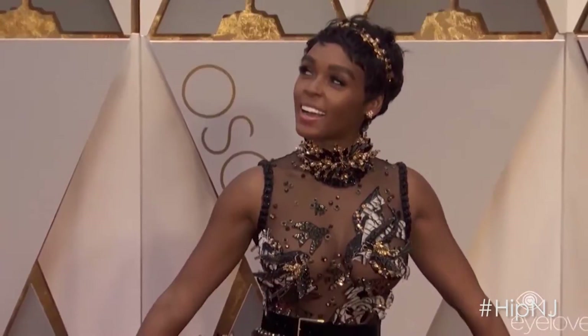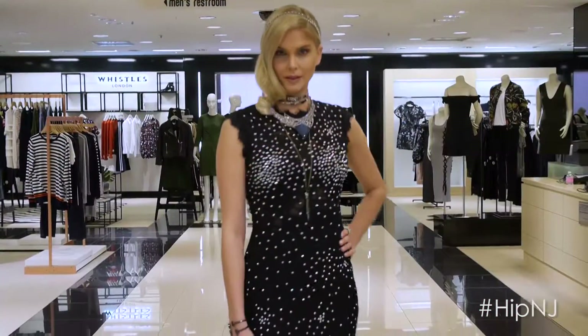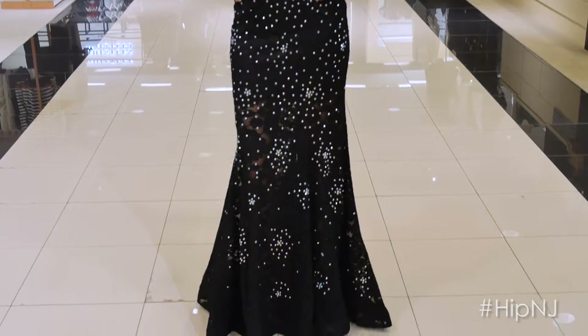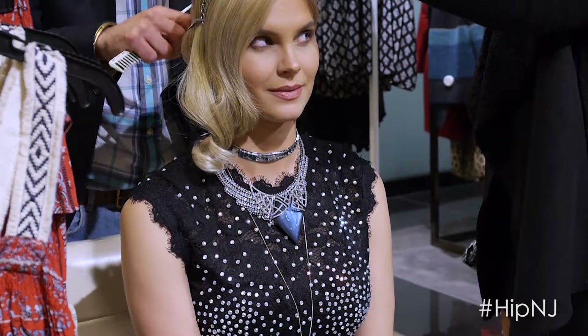The dress she had on was Ellie Saab Couture. There were jewels in the hair, the neck — everywhere. The dress we have is embellished in black and it really complements the figure. We took a choker, which is the accessory of the season, put it in the hair and then layered on a few necklaces to get that really over-the-top statement necklace look.